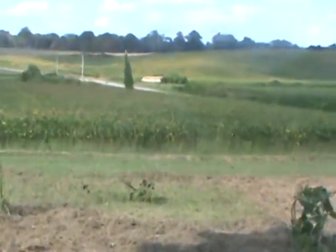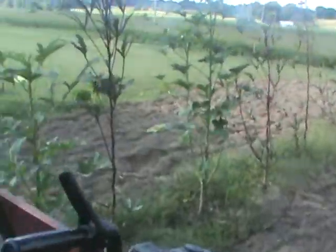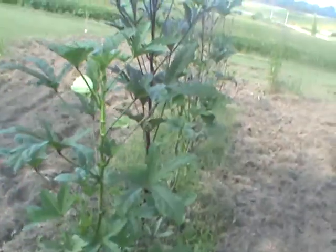There's a purple hull pea right there and one purple hull pea right up here in the front. Here's a purple hull pea, and these are black-eyed peas. Now we get to the okra right here — I tilled all this out, got the peanuts out of here; it wasn't a lot.